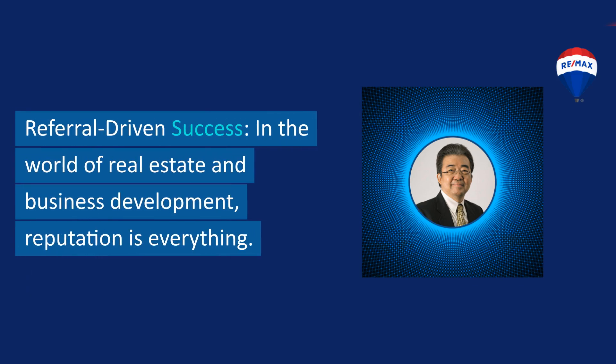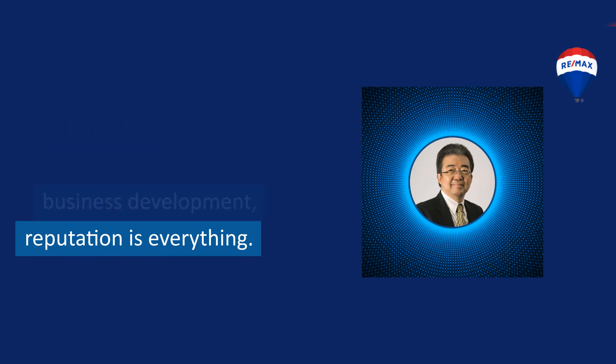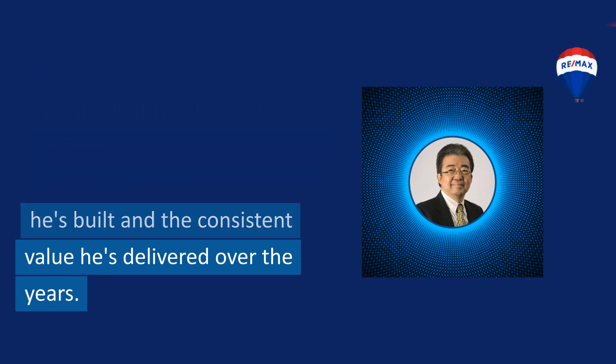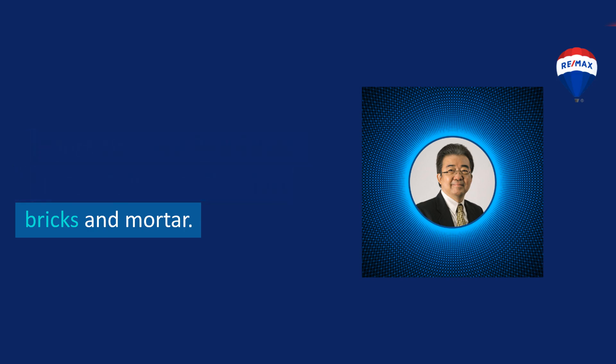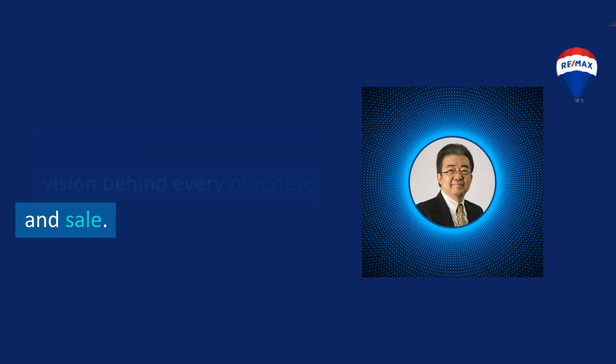Referral-driven success. In the world of real estate and business development, reputation is everything. David's business has grown primarily through trusted referrals, which is a testament to the enduring relationships he's built and the consistent value he's delivered over the years. More than just real estate — property is more than just bricks and mortar. It's about understanding the vision behind every purchase and sale.